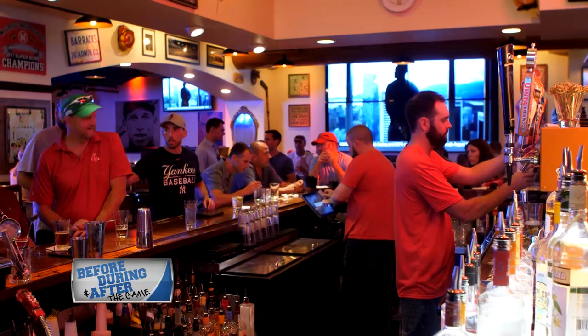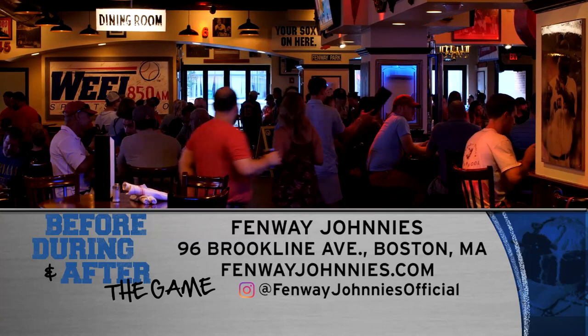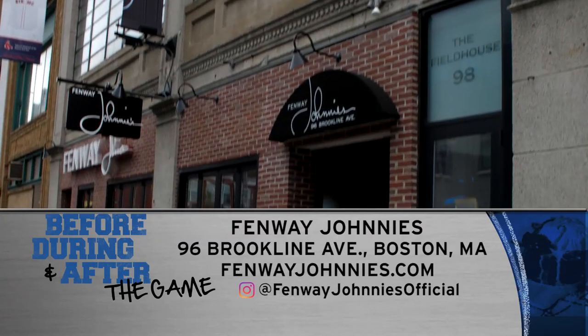Pair these with any of their specialty cocktails like the Hey Buddy Mai Tai or the premium frosé. Come on in to Fenway Johnny's and tell them Johnny says hey. Next time you're headed to a game, be sure to check out Fenway Johnny's located at 96 Brookline Ave in Boston and online at FenwayJohnnys.com.